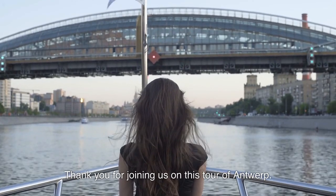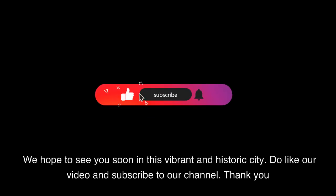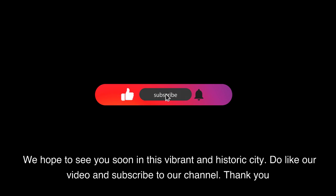Thank you for joining us on this tour of Antwerp. We hope to see you soon in this vibrant and historic city. Do like our video and subscribe to our channel. Thank you.